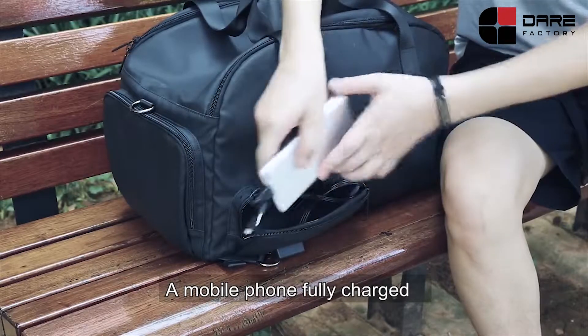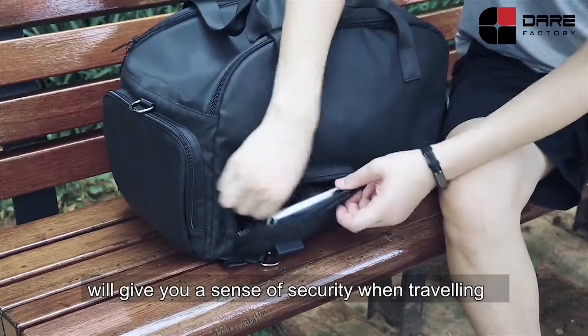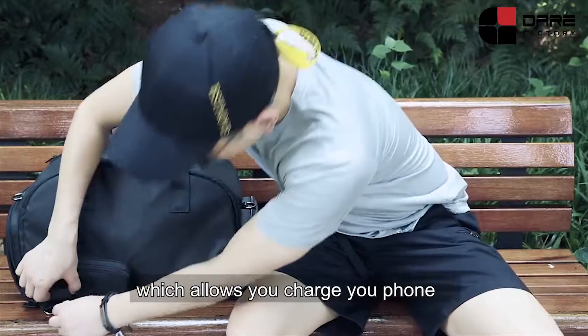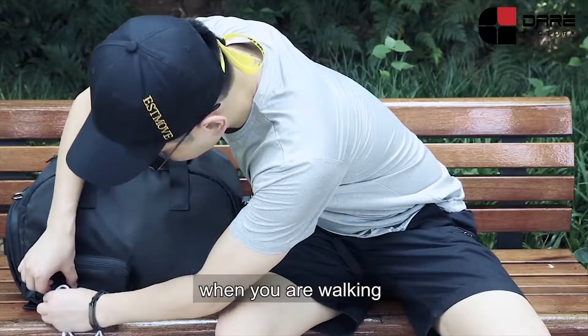A mobile phone fully charged will give you a sense of security when travelling, so we added an external USB charge port which allows you to charge your phone while you are walking.